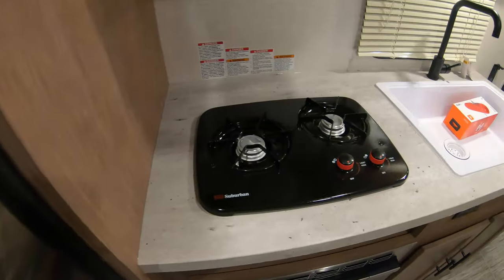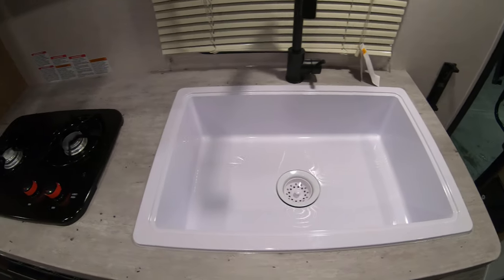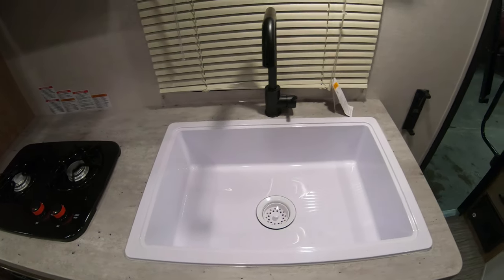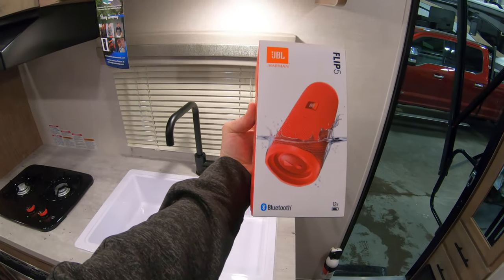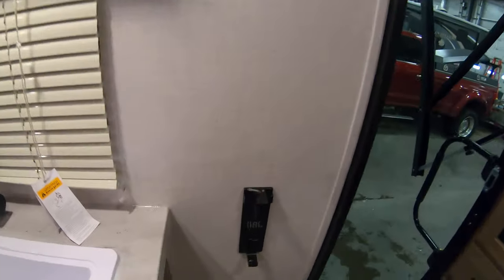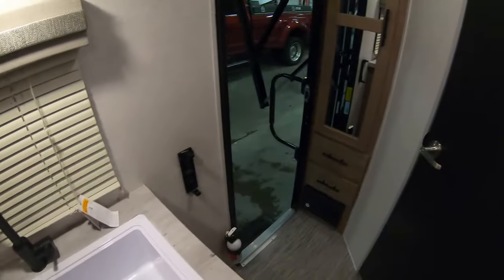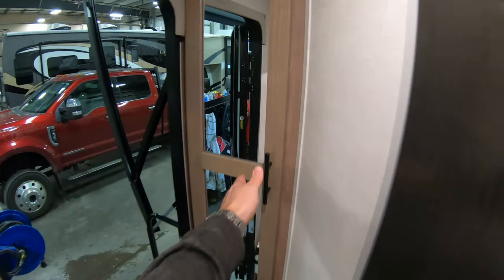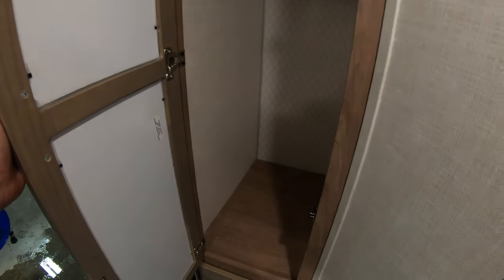Two-burner range top. Huge sink — big enough to wash a baby or a turkey. New for this year, a JBL wireless Bluetooth speaker with a little holding spot so you can keep it out of the way. Right here is a charging station for your cell phones. Some nice storage hiding in the corner, an area to hang your clothes, ball-bearing drawer glides, and deep, deep, deep drawers.